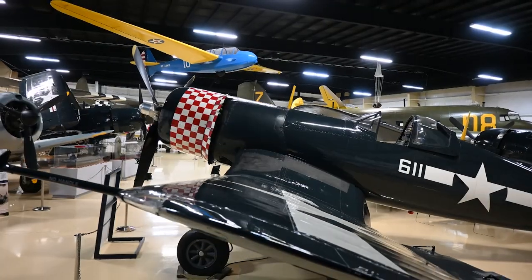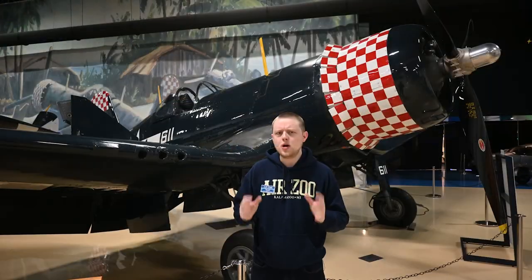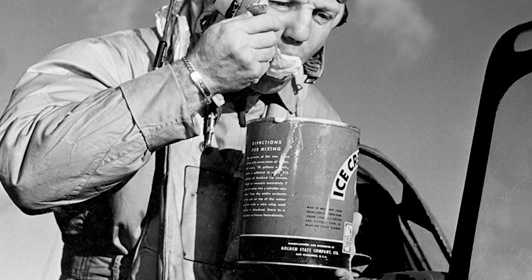In the next attempt, the Marines bolted ammo cans full of the mixture under the wing. This was much more successful and yielded 10 gallons of ice cream — enough for a hundred hungry Marines.